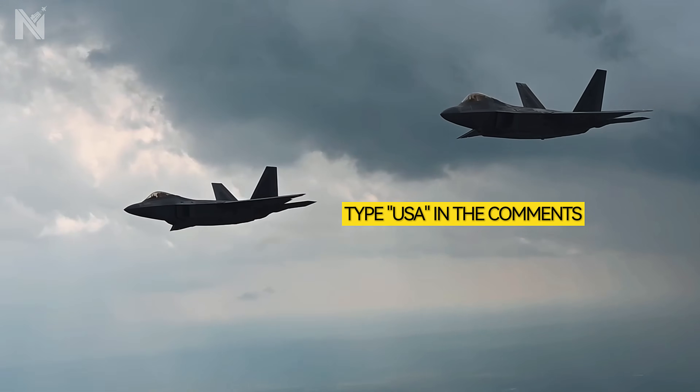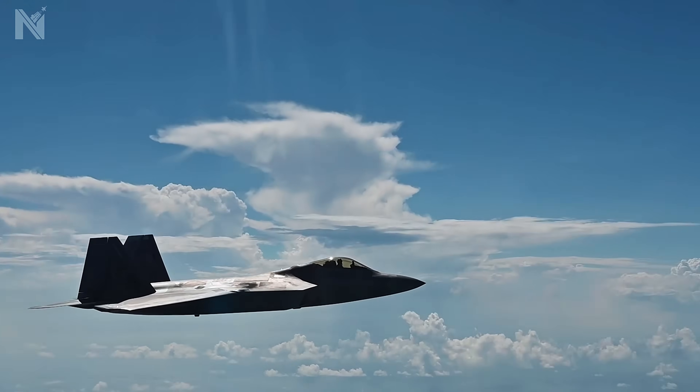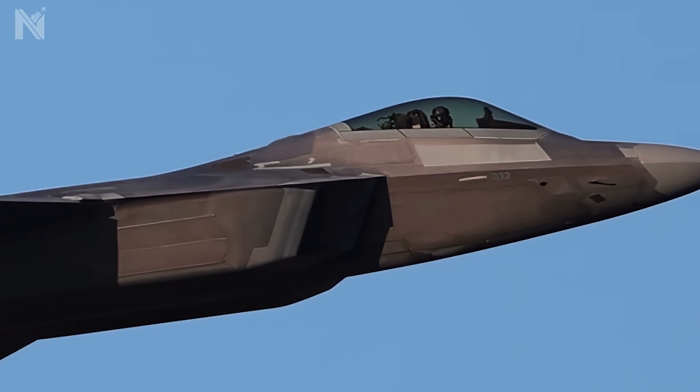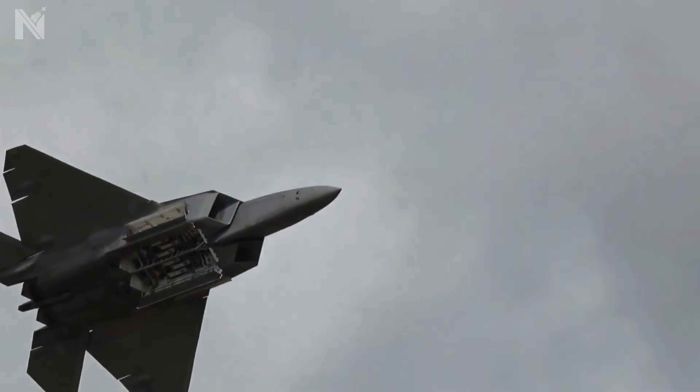If you agree, type USA in the comments right now. Welcome to Navy Decoded. We don't just report the victory — we reverse-engineer the machine that built it. By the end of this briefing, you will never look at a Black Hawk helicopter the same way again. Let's run the numbers.